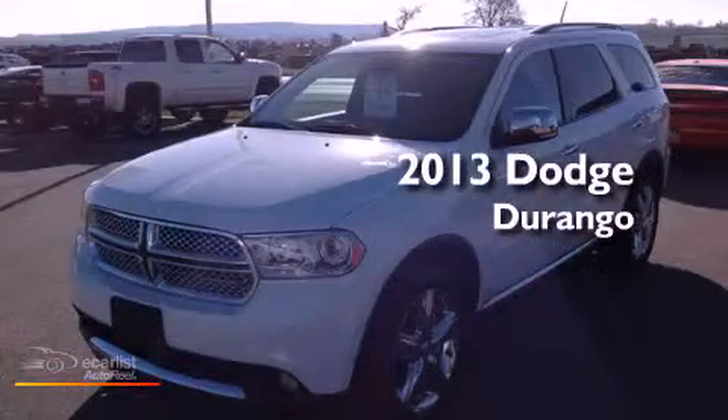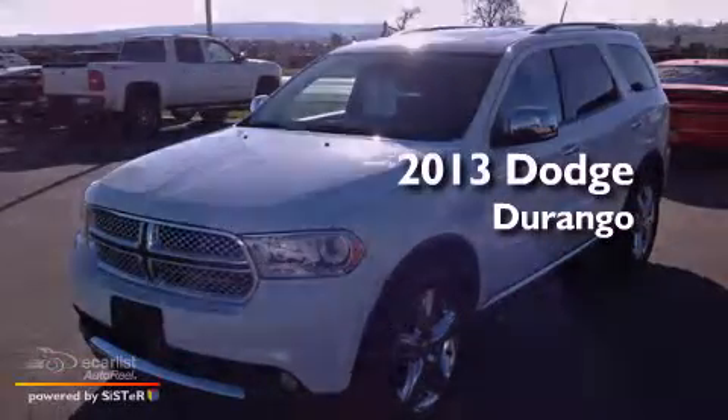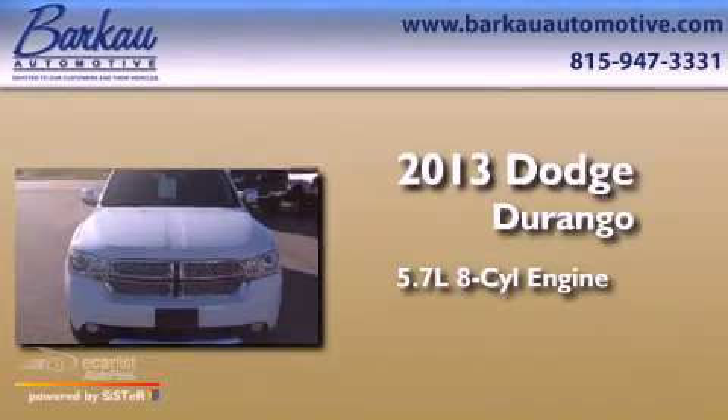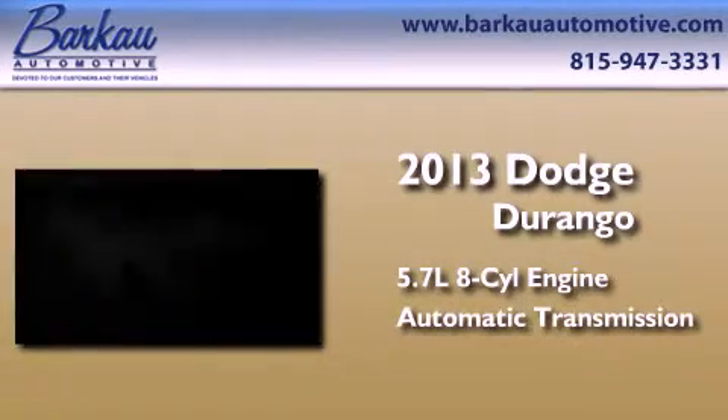This is a brand-new 2013 Dodge Durango. It features a 5.7-liter eight-cylinder engine, an automatic transmission, and all-wheel drive.